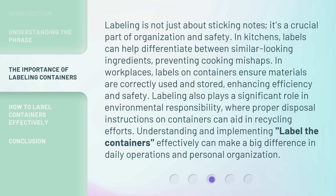In kitchens, labels can help differentiate between similar-looking ingredients, preventing cooking mishaps. In workplaces, labels on containers ensure materials are correctly used and stored, enhancing efficiency and safety. Labeling also plays a significant role in environmental responsibility, where proper disposal instructions on containers can aid in recycling efforts.